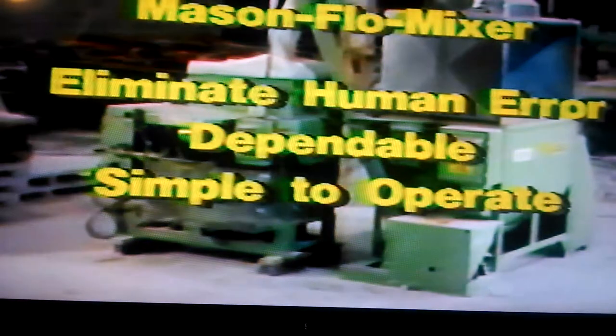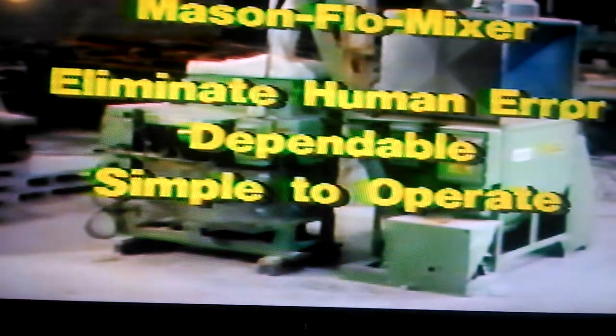Quality control of the plaster slurry being produced is maintained by taking cup samples of the slurry at intervals. These cups are screeded off-level and then weighed on a gram scale. The plaster density, or cup weight, thus obtained, is compared to the cup weight specified. Infinitely variable adjustments to the machine are available, but are rarely needed. The Mason Flow Mixer eliminates the human error factor which happens in batch mixing. The equipment is dependable and simple to operate. This rugged but compact machine reproduces the best characteristics of batch mixed plaster.